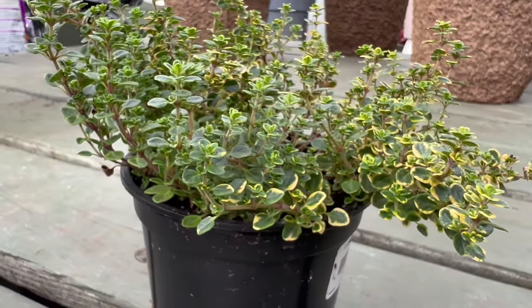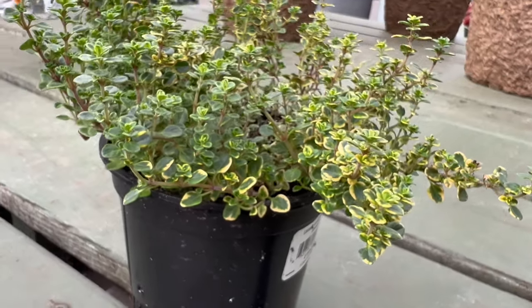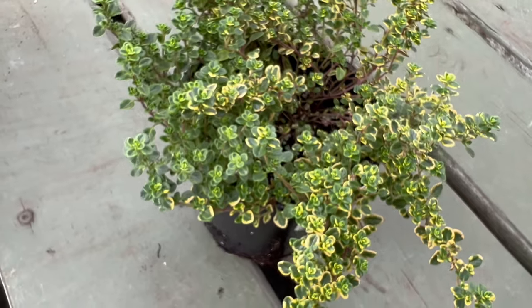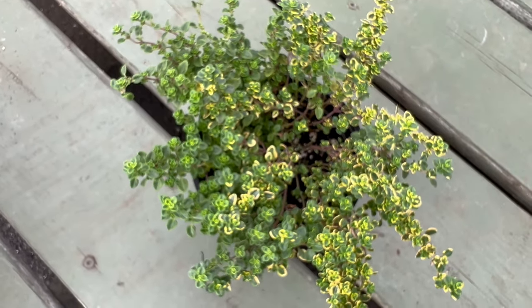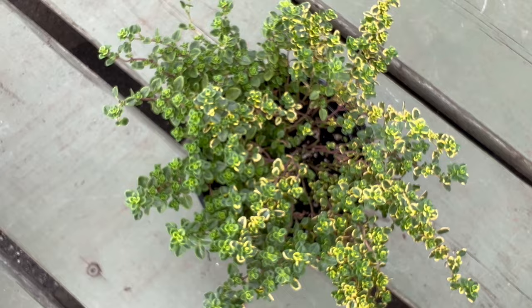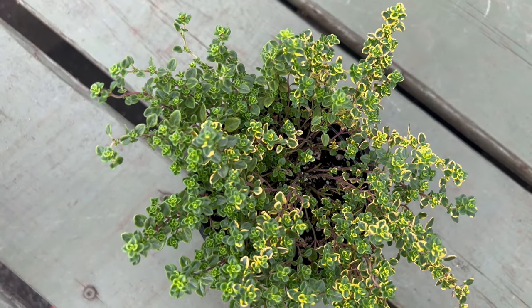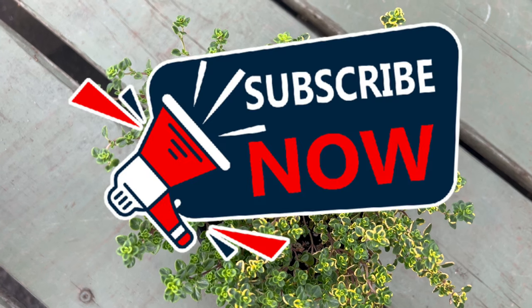Variegated lemon thyme is characterized by its small aromatic leaves that display a striking variegation of green and cream. The leaves, when crushed, release a zesty lemon fragrance, adding a unique twist to traditional thyme. This herb is a perennial evergreen plant that forms low mounds, making it an ideal choice for ground cover or container gardening.